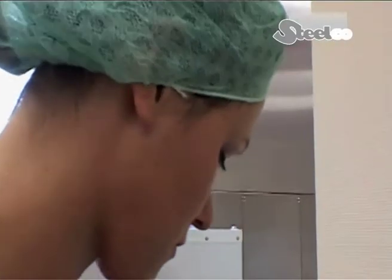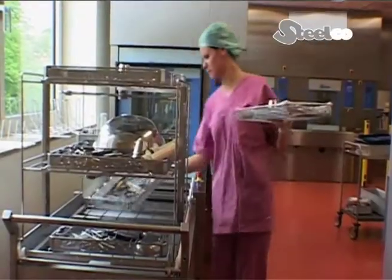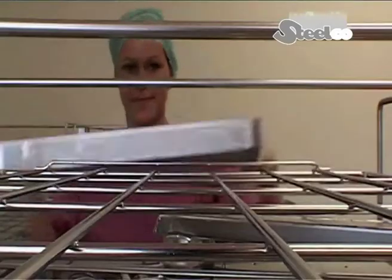The contaminated equipment arrives here continuously, directly after each of the surgical procedures. The instrument sieves are put into the basket trolleys, which are then fed into the pre-cleaning machines.